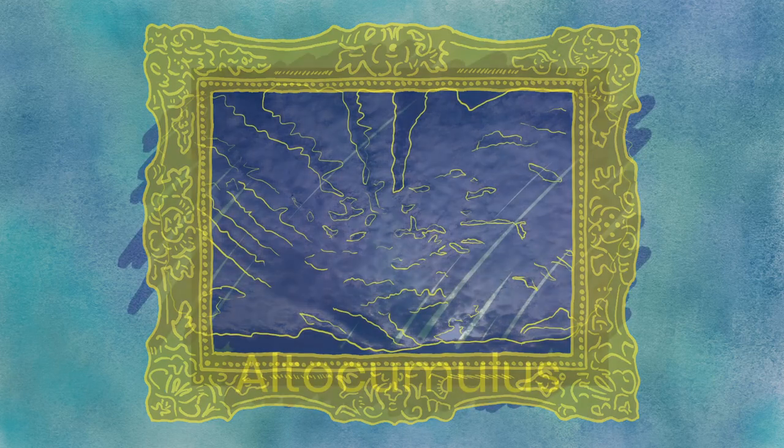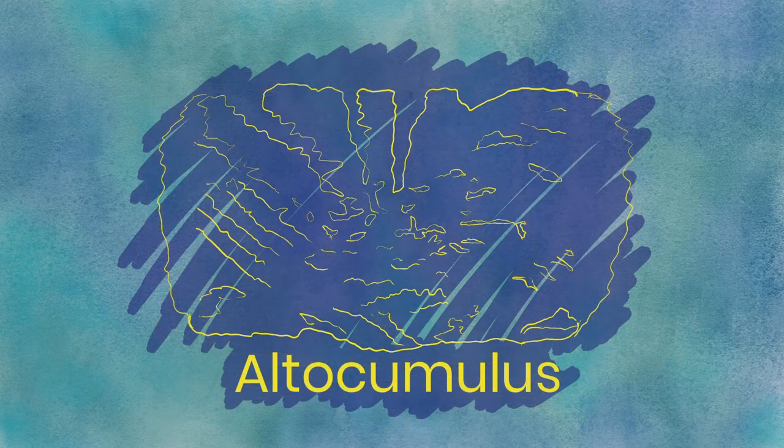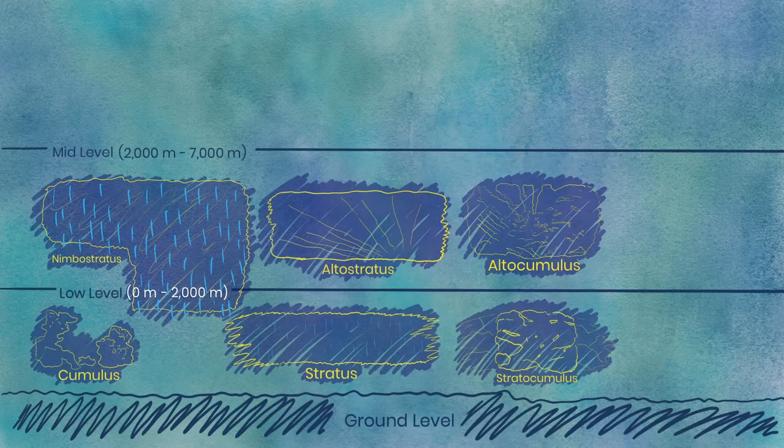Altocumulus. These clouds are very similar to stratocumulus — puffy clouds grouped in large patches — but as they're higher up, they'll look smaller from the ground level. You may also see some gray shading at the edge of these clouds, indicating their thickness. Seeing these will usually mean the weather is calm and cozy.